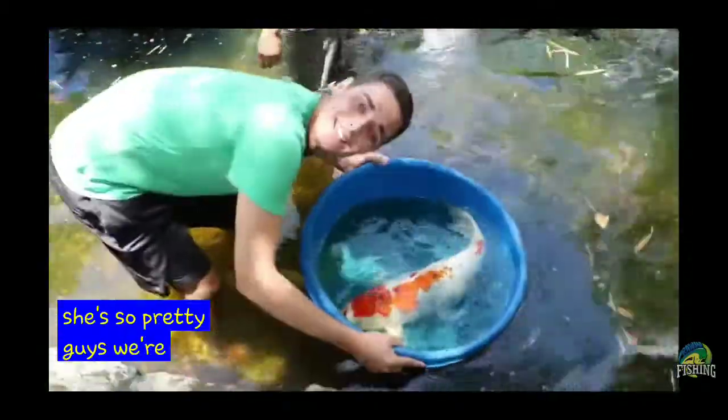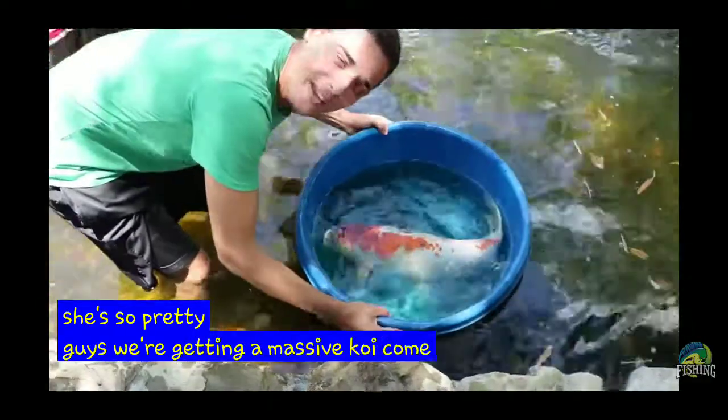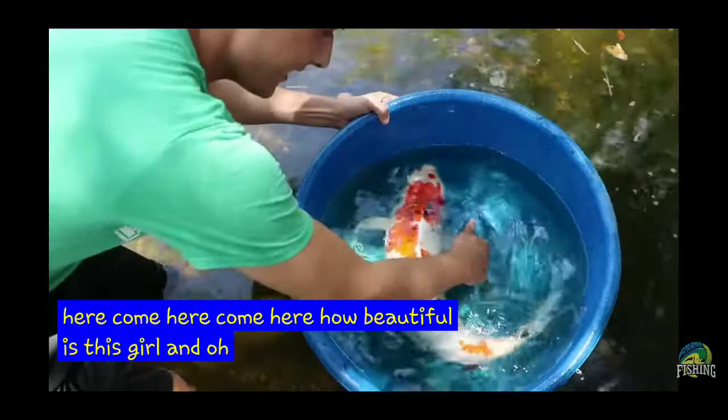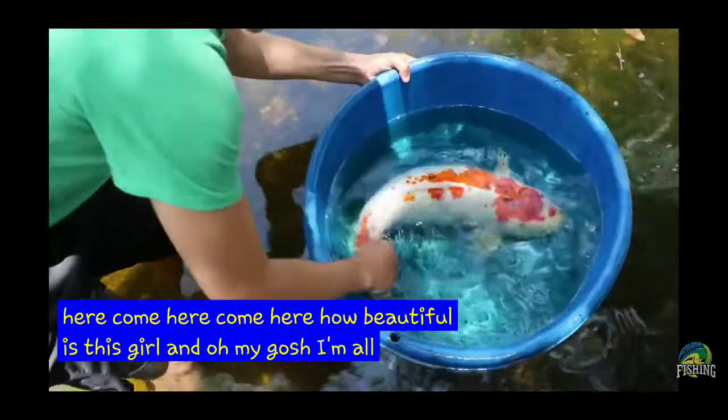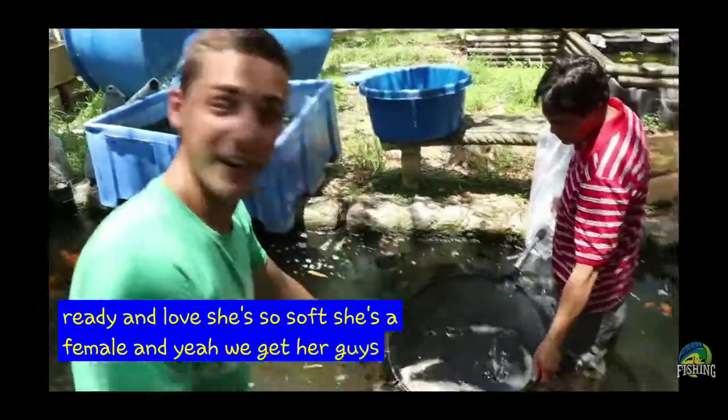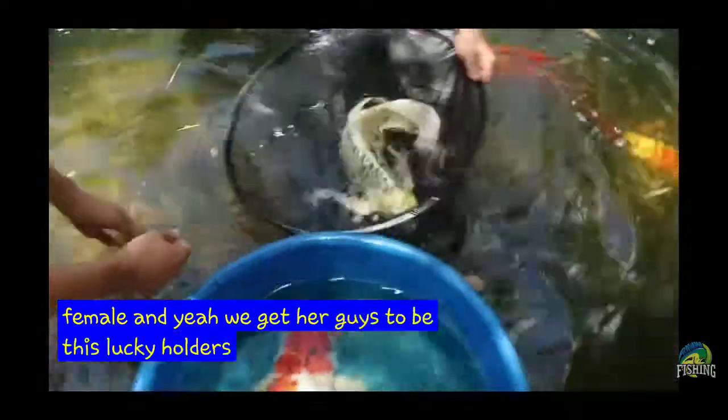Oh, she's so pretty. We're getting a massive koi. How beautiful is this girl? Oh my gosh, I'm already in love. She's so soft. She's a female. Look at this. Can I hold it?